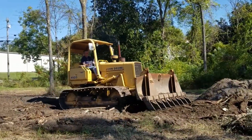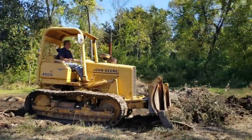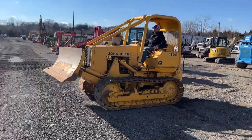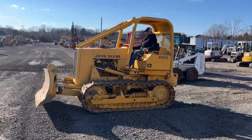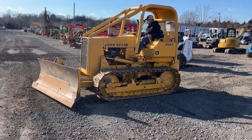The PowerHall PH450 ensures reliable operation in demanding conditions. Safety features include advanced ROPS and FOPS for operator protection, prioritizing well-being on the job site. The PowerHall PH450 bulldozer epitomizes power, durability, and safety, making it an indispensable asset for efficient construction projects.